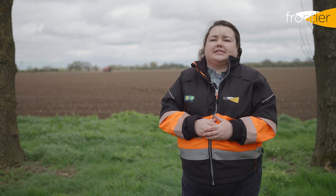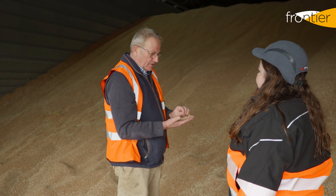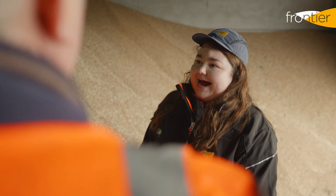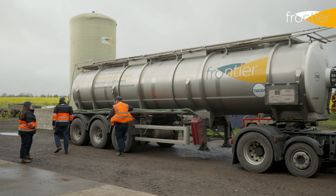Liquid fertiliser gives you a great opportunity to have nutrition at a satellite farm where you don't have shed space, with independent storage as a liquid fertiliser tank. In volatile times you no longer have to sell your grain at a certain point to make room for your solid fertiliser. You're free to do so as and when you can, because your liquid fertiliser is stored in an external tank.